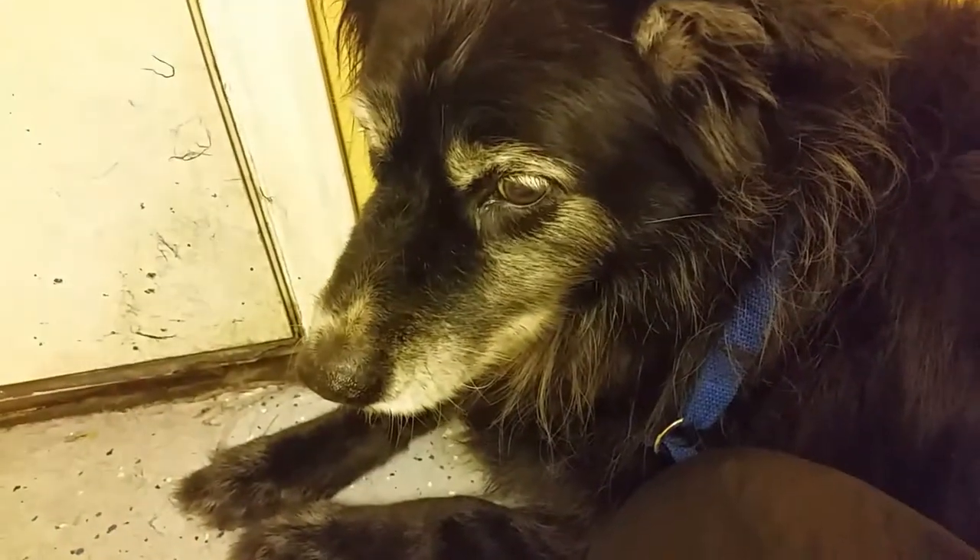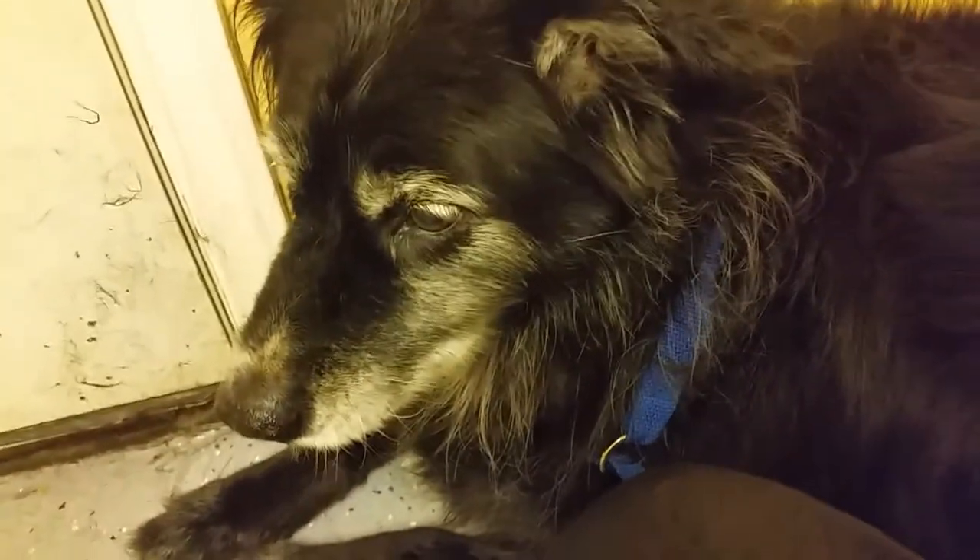Jazzy here with a quick video. Sorry about the dog barking in the back. I'm in the shop today. But we're here with beautiful little Abby. She is a senior Border Collie mix.